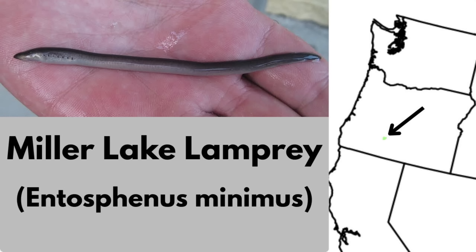As I mentioned earlier, this lamprey is tiny, and at maturity it's only about 4 inches or 10 centimeters.